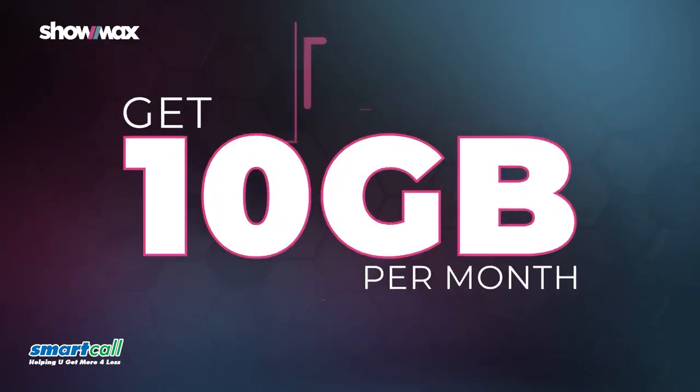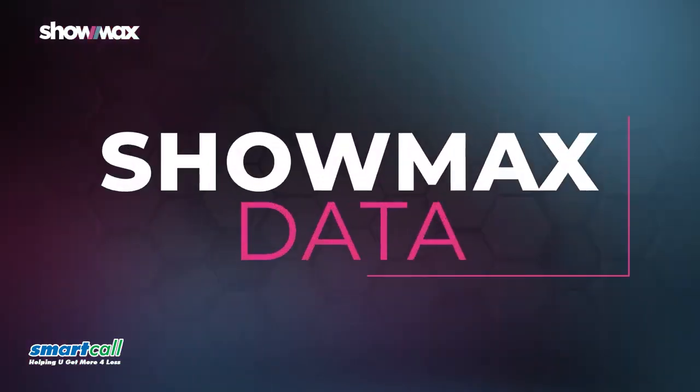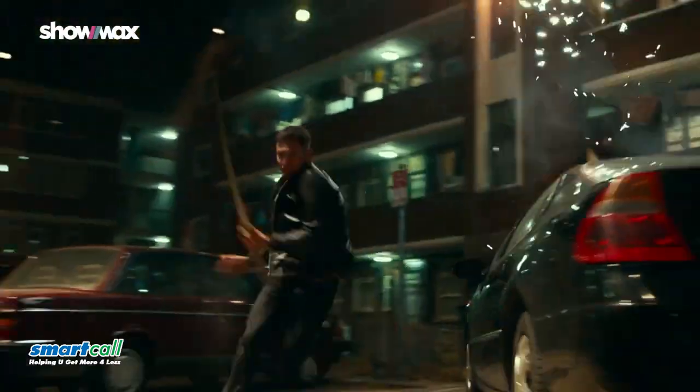When you add Showmax to your Vodacom bill, we'll add an extra 10 gigs of Showmax data monthly for the first three months. Plus, we'll add in some action.